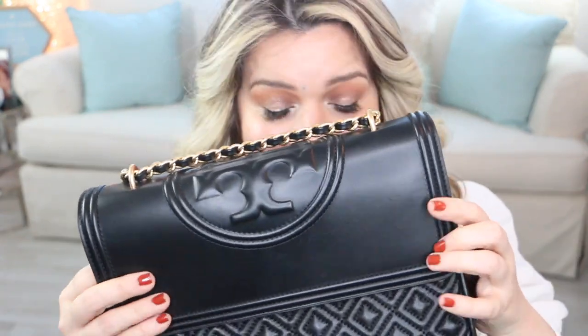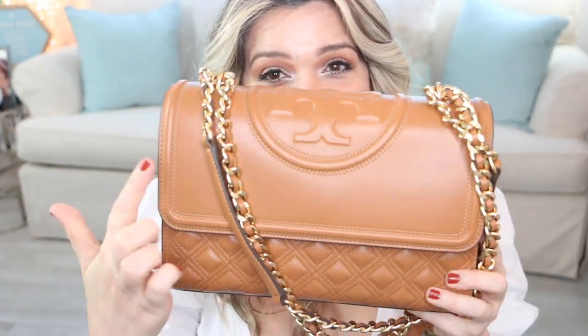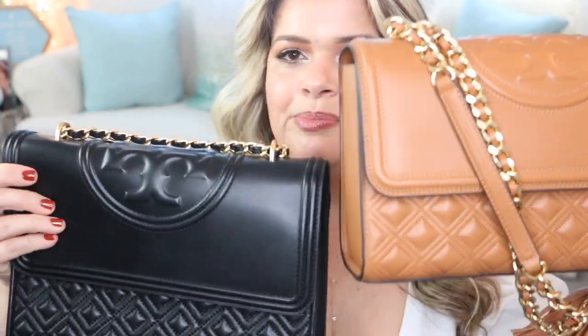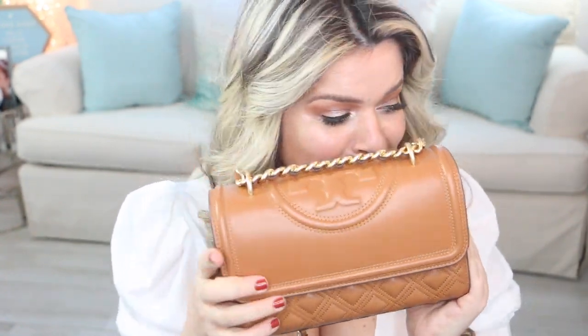Whereas in these you technically can see wear and tear, even though the cognac one I have used a lot and I don't have one scratch. So maybe the newer version is a little bit more sturdy than the older version, but the Fleming is definitely my number one go-to model from Tory Burch.